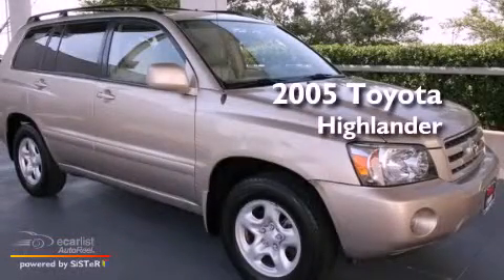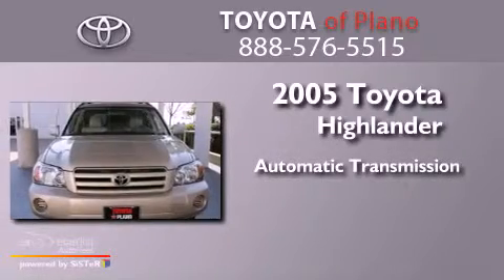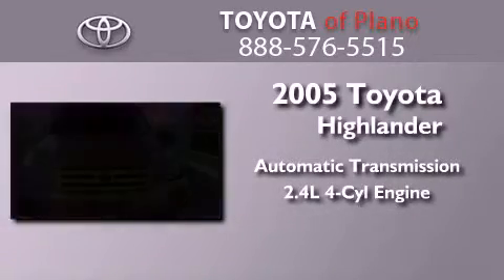This is a 2005 Toyota Highlander. This crossover has an automatic transmission and an inline four-cylinder engine.